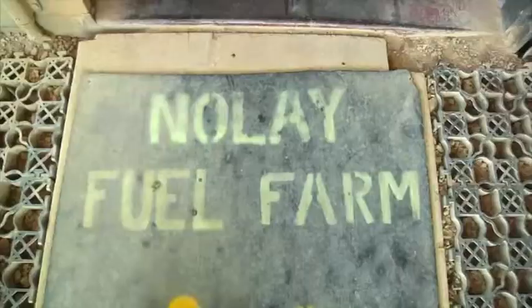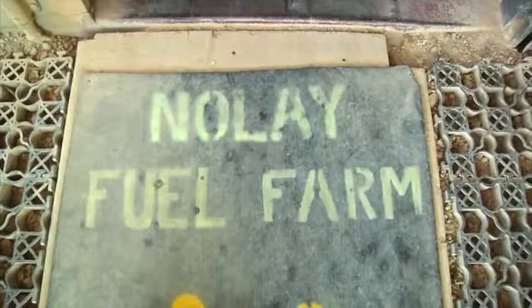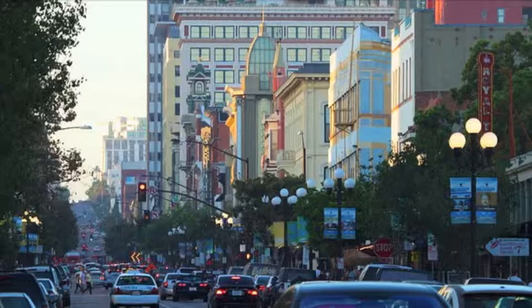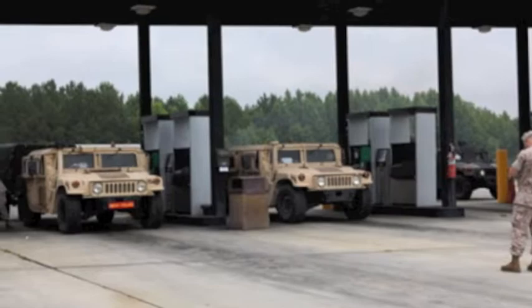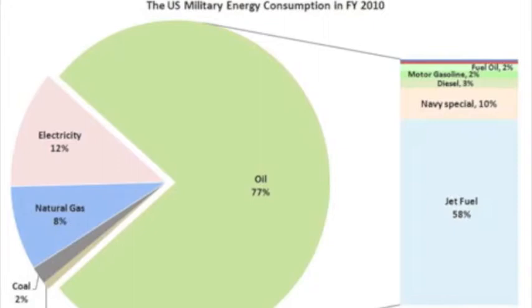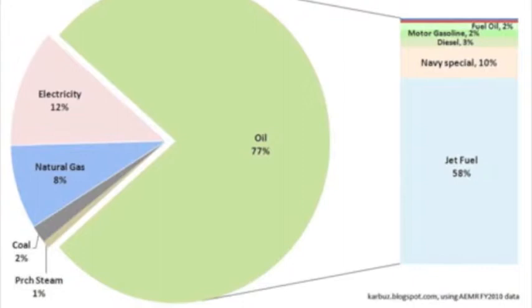Currently, the DoD spends about $20 billion towards its energy consumption, with 3.8 billion kilowatt-hours of electricity and 125 million barrels of oil being consumed each year. That amount of electricity can power San Diego for over 6 months. In fiscal year 2010, the U.S. military consumed oil at 77%, electricity at 12%, natural gas at 8%, coal at 2%, and purchased steam at 1%. Of all the oil consumed, 58% was used for jet fuel, special naval forces used 10%, diesel 3%, motor gasoline 2%, and fuel oil 2%.